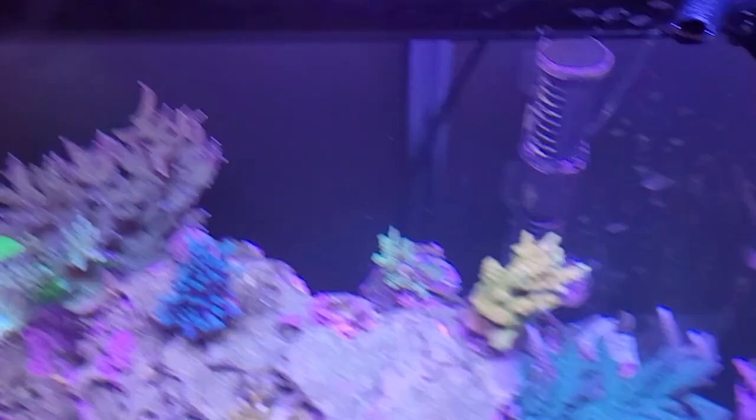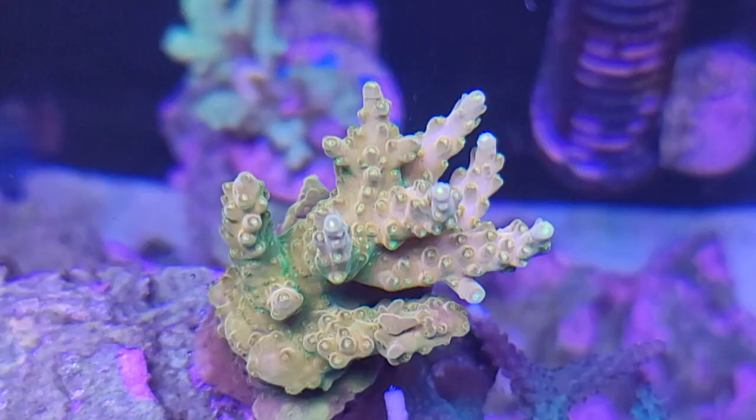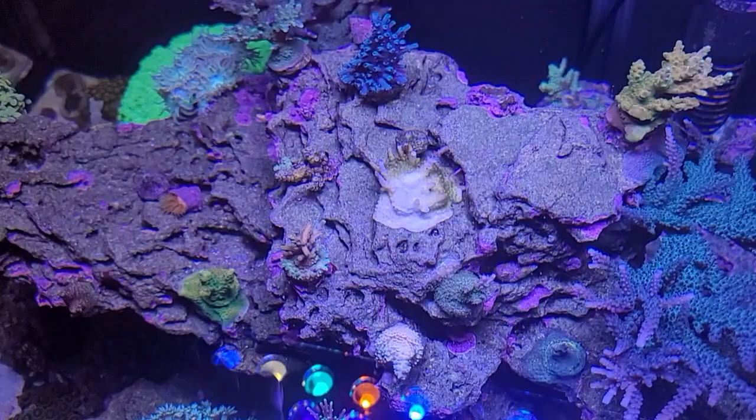A lot of people mentioned that red bugs kind of look like fleas. They are a lot smaller than fleas — they're basically unseeable pretty much to the naked eye. You really have to look close, and even then you can barely see that they're there. So it did take me a while to figure out I had red bugs. And unfortunately, as you can see, I did lose one coral.